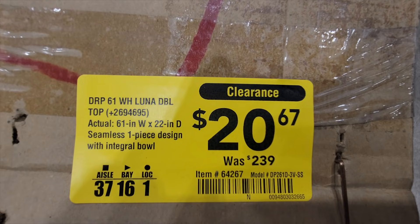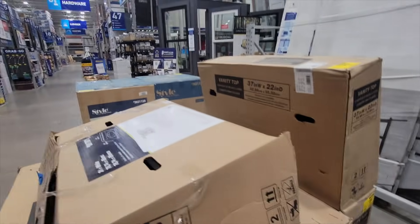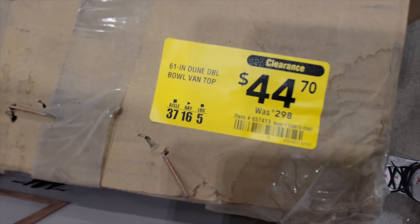If you're remodeling the house, now's the time to go to Lowe's. They have vanities, cabinets, flooring, appliances — everything's on clearance. All the big heavy stuff is on clearance. So go to Lowe's if you're remodeling or flipping houses, anything like that.